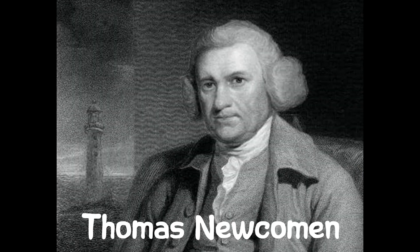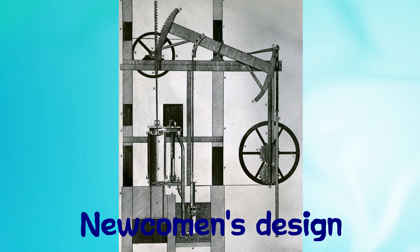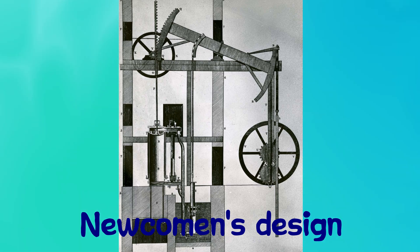The journey of the steam engine began in the early 1700s with basic designs like Thomas Newcomen's atmospheric engine, which was primarily used to pump water out of mines. However, these early models were inefficient and limited in their applications.